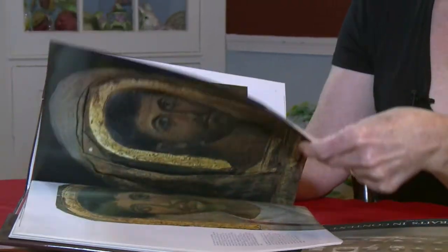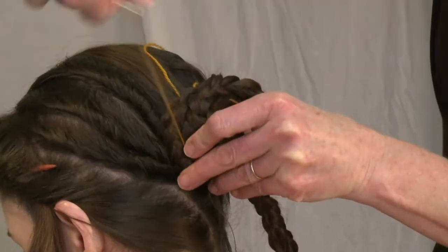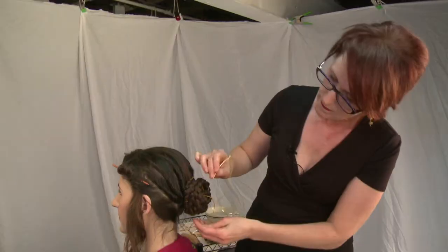After years of research and practice, she finally had a breakthrough. She had a leap of intuition while sweating in her basement over a hairstyle and realized that if she sewed it together with a needle and thread, it worked. And all of a sudden she could make all of them.